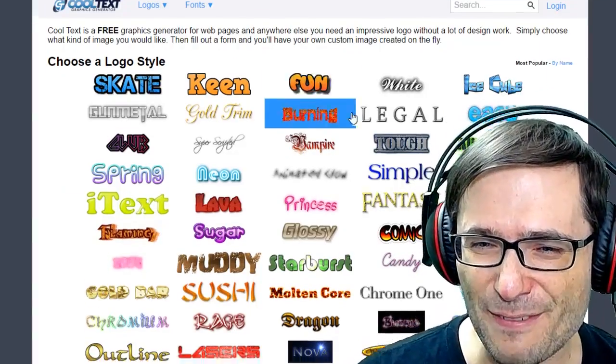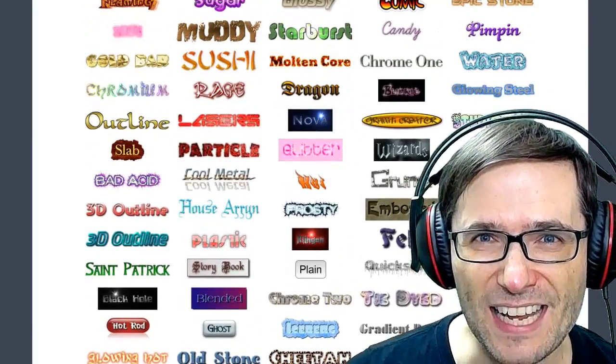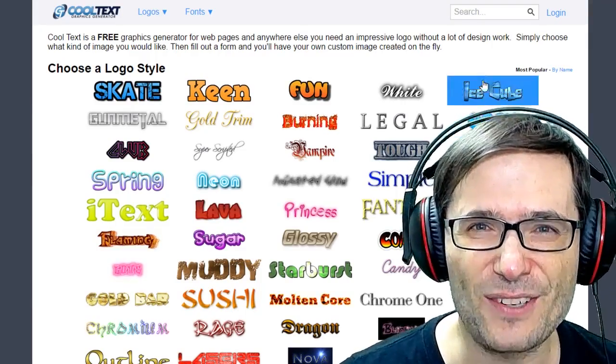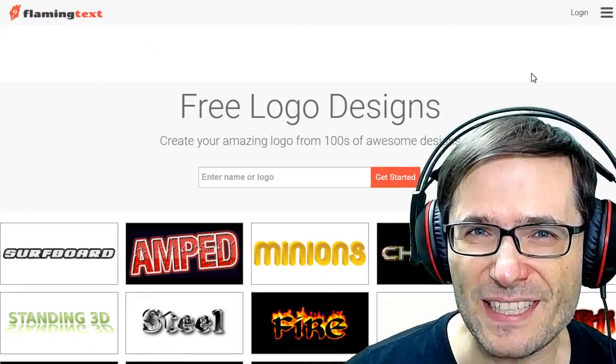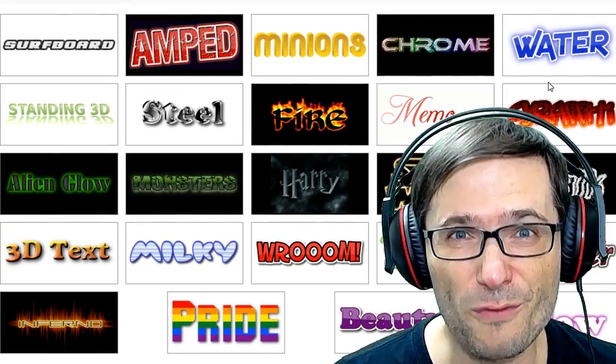CoolText has a ton of different designs for logo ideas to help you with your branding. Or maybe you want to create a new mini-series that needs a look and a font. Check out CoolText, or FlamingText also lets you pick different fonts to find the right logo for your brand.